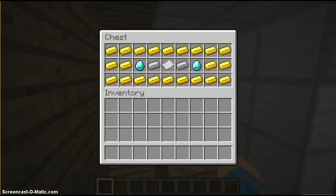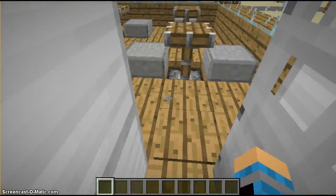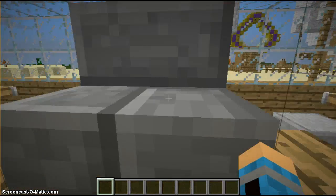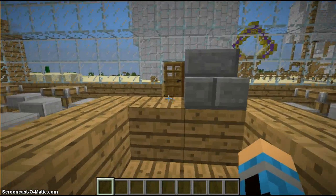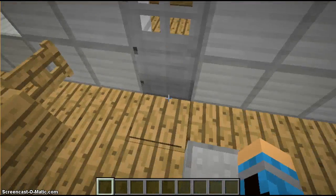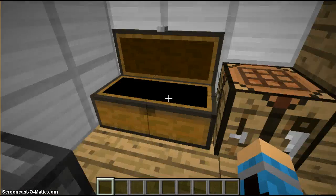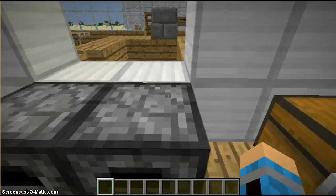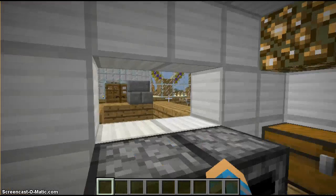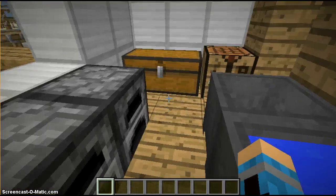Here's Mr. Krabs' office where he keeps all his stuff. Here's Squidward's place where he works as the cash register. And the boat here is SpongeBob's place — the kitchen where he makes all the food. You can order things right here — it says 'order up.'